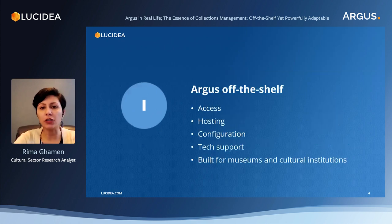Argus off-the-shelf: what to expect from Argus when we consider using it. There are five points to discuss. The first one is access. Argus is a web-based or browser-based solution. It works on all the major web browsers and all we need is our login credentials, regardless of our location or the device which we are using.